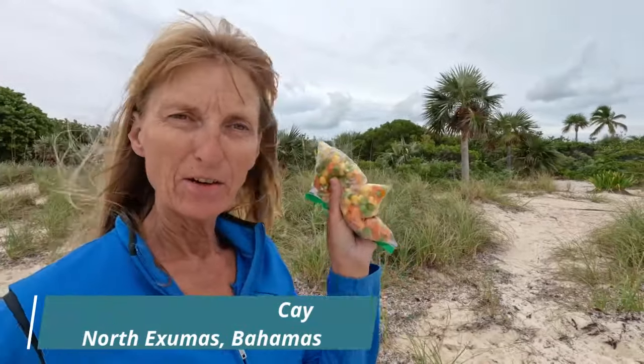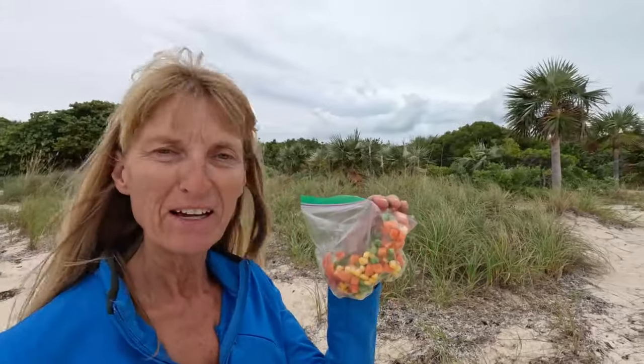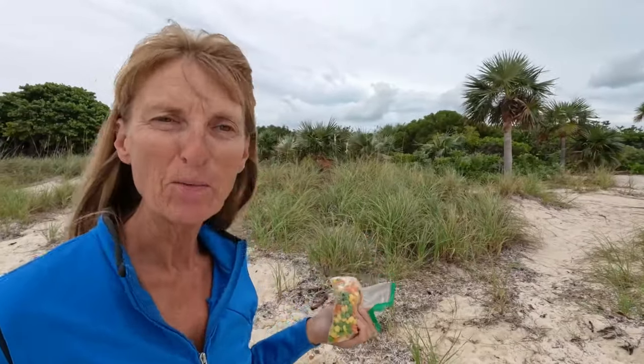We are at Leaf Key and Allen Key and there are a bunch of iguanas here. We've been told that they come out if you bring some food, so I brought like a vegetable medley, I guess you can call it. Don't know if they're going to like it, but we'll see and we hope we find some.